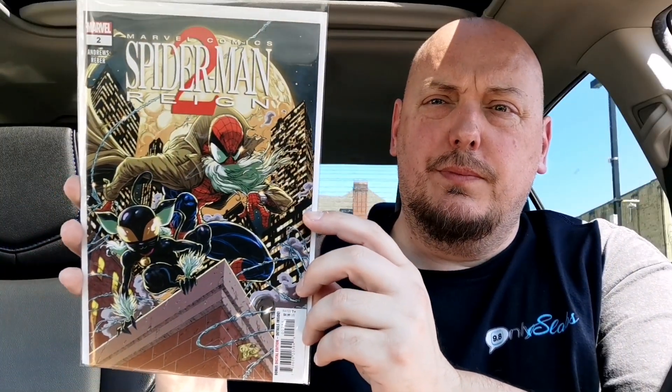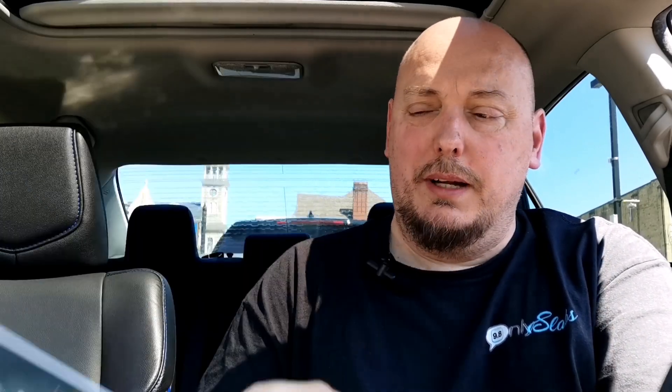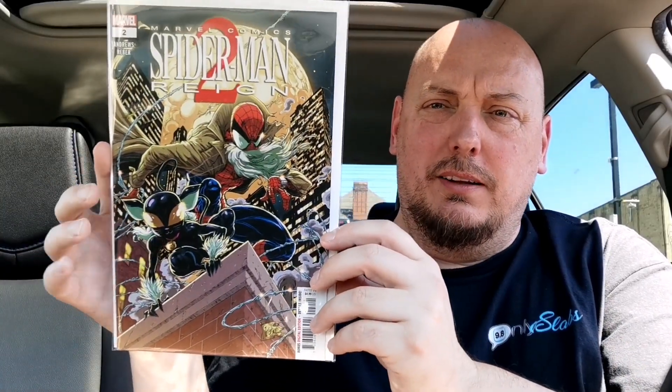The next one up is from Kari Andrews — it's Spider-Man: Rain 2, issue number two. I've got to admit I'm not a fan of the long white beard on Peter; like, trim it up. But as you can see, we've got young Black Cat there as well. And now it's time for Cover of the Week.